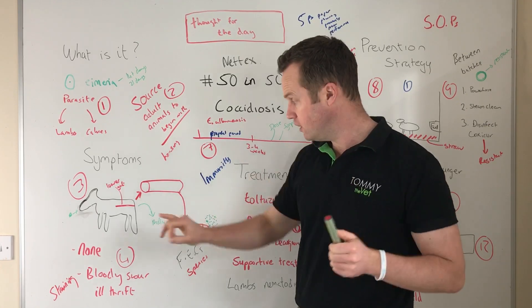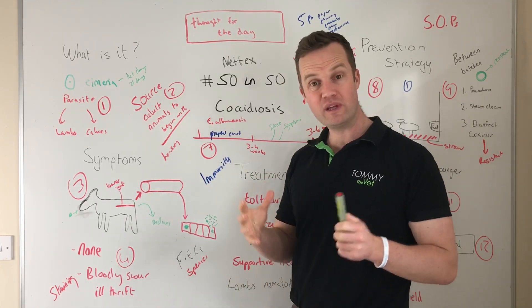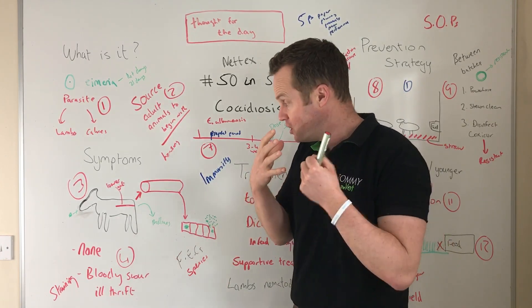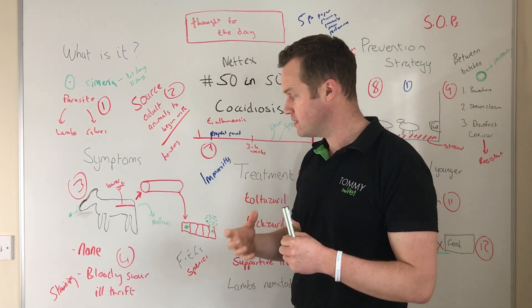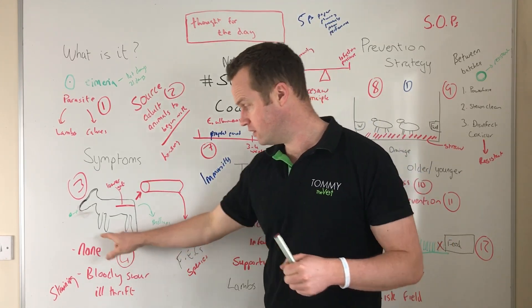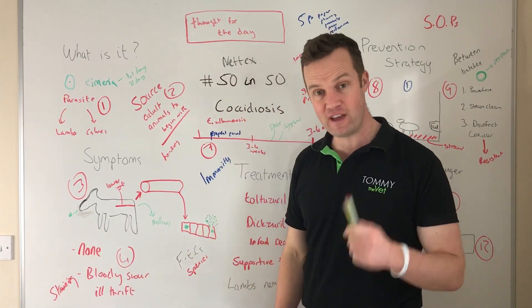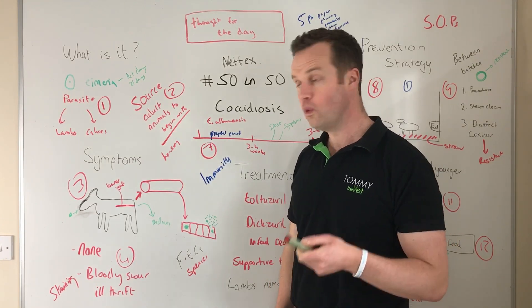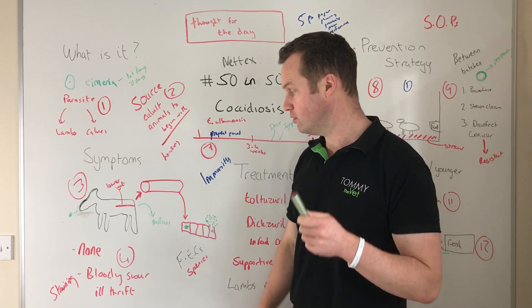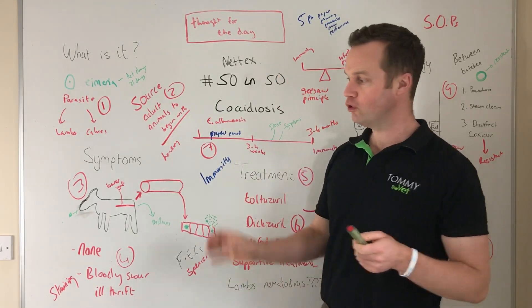The clinical symptoms associated with coccidiosis include bloody scour, from the damage done to the lining of the gut, and straining from inflammation in the lower gut. In calves and lambs you can see the tail up, and there can be bloody or black scour. However, not all animals infected with coccidiosis will show clinical symptoms — they can be sub-clinically infected and still losing performance due to gut damage.